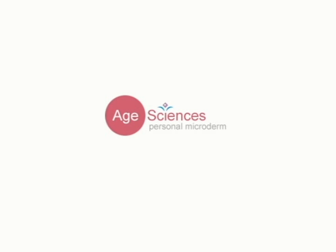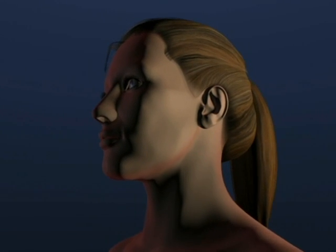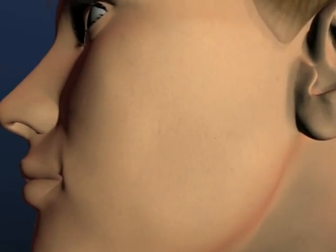Age Sciences brings you the key to younger-looking, healthier skin: the Age Sciences Personal Microderm. Let's take a look at your skin and see how the Personal Microderm can help you.